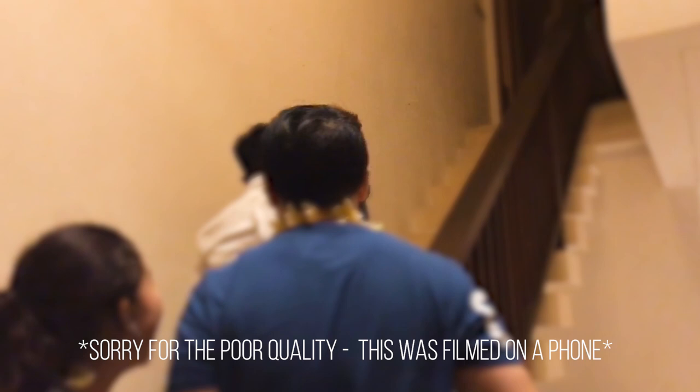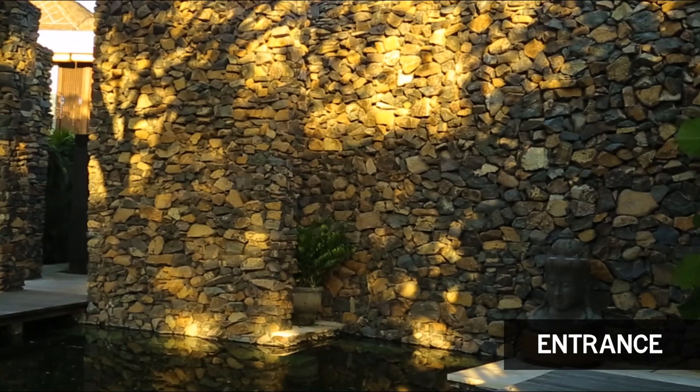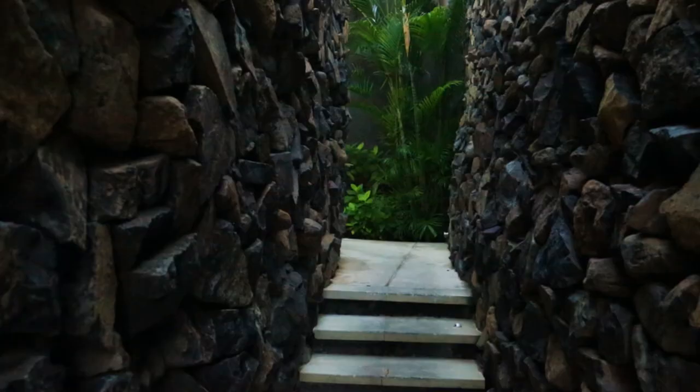Then we were taken on a tour around our villa which I'm about to show you. We will start off our tour from the entrance into our villa. We stayed at a three bedroom villa, Puli Santi, which has two pavilions separated by a pond. As you enter, you walk through a path with an abundance of greenery surrounding you.